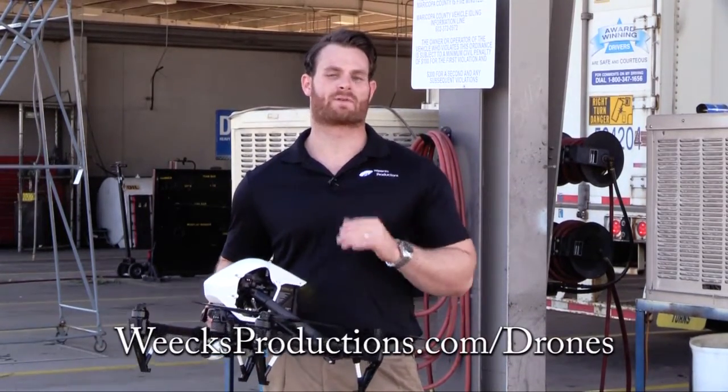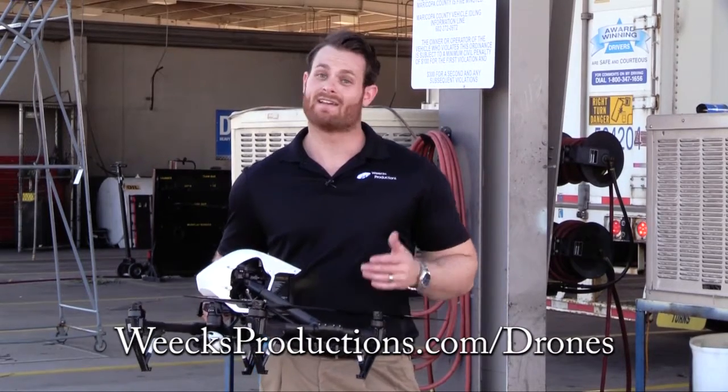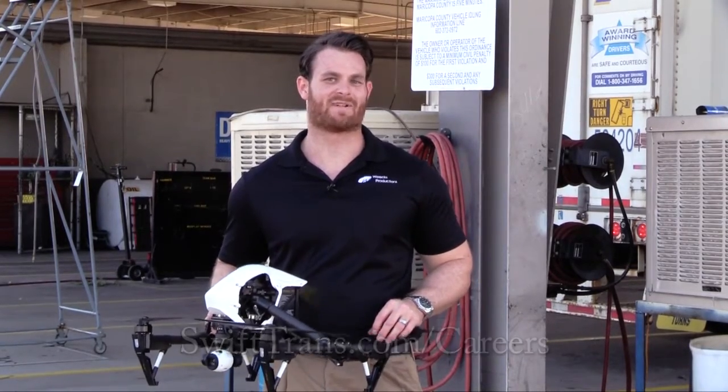If you want to see more about the drone go to weeksproductions.com/drones. And if you want to become a truck driver, it's actually a really great career here at Swift Transportation — go to swifttrans.com and look at how to become a driver. I'll see you guys later.